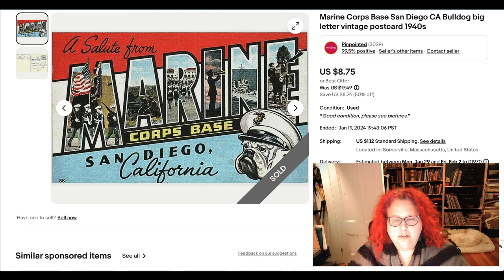Here's another postcard. This one I got at a vintage market in Boston a few years ago. I got a bunch of these big letter town-name postcards, mostly California and mostly military. This again is part of my sale — it sold for about half price at $8.75.